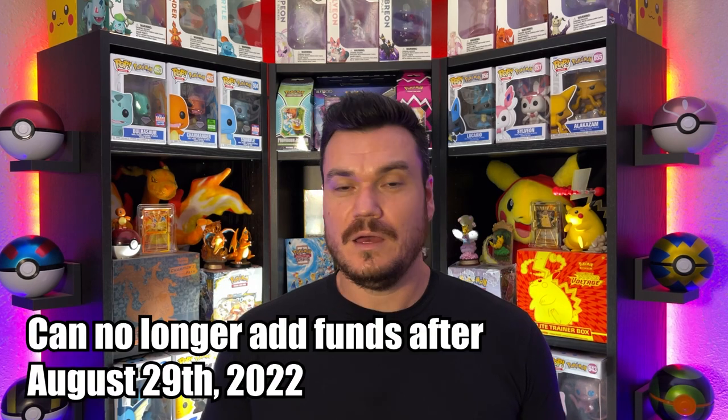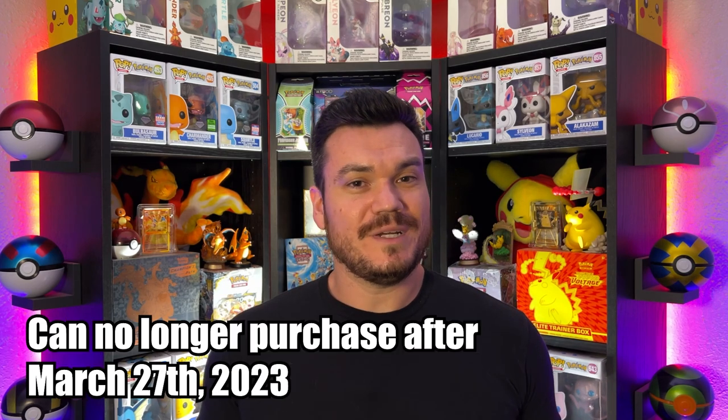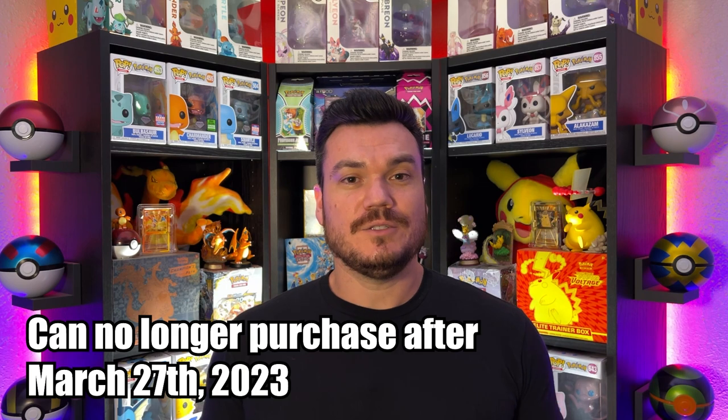I want to remind you guys that this is your final week to download anything from the eShop for your Wii U or 3DS. The eShop is set to stop taking funds on August 29th, 2022 — you won't be able to add money to your account, which means you can't buy anything. Once you load up your account, hopefully before August 29th, you will have until March 27th, 2023 to complete your purchases. After that, it's done. Nintendo has stated that after March 27th, 2023, you will be able to re-download games, so anything you do purchase you should still have ownership of.